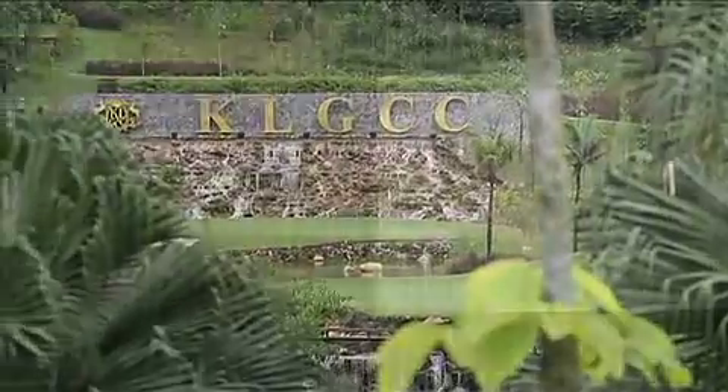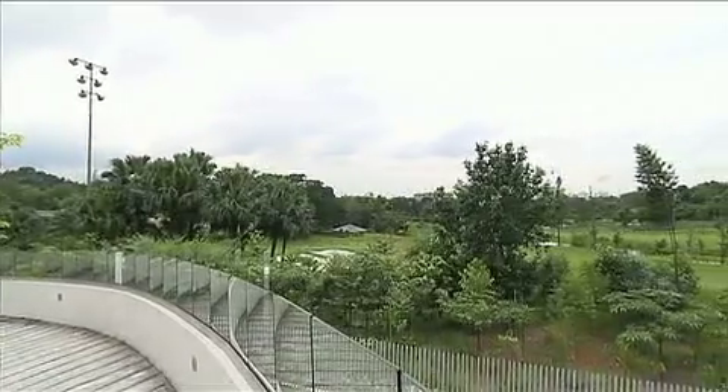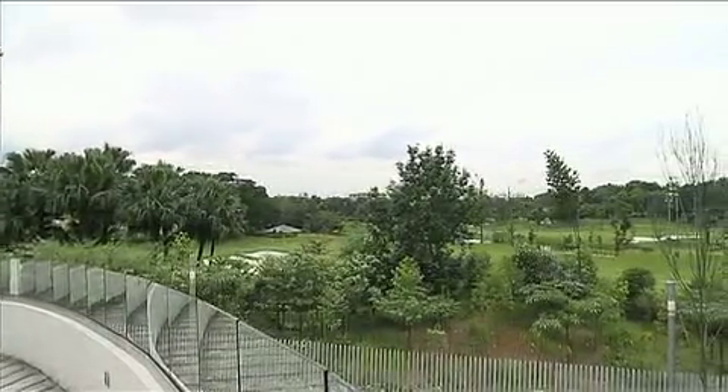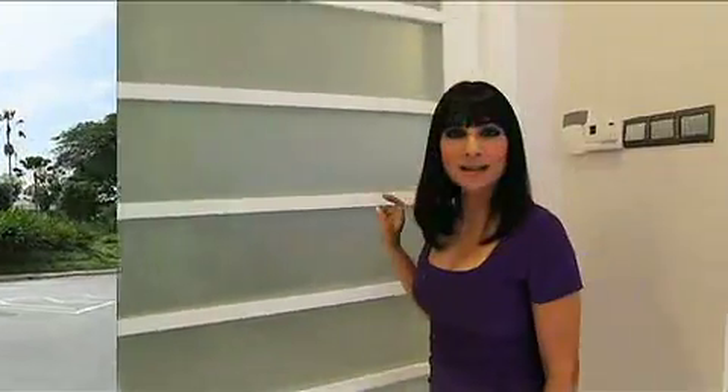Welcome back to the Art of Living Show. In this segment we're going to have a look at an exquisite home — the perfect sanctuary for peace and calm. That is Sime Darby's Turnberry Villas, set on 10 acres of freehold land. This gated community, developed by Sime Darby, is located within the Kuala Lumpur Golf and Country Club in Bukit Kiara.